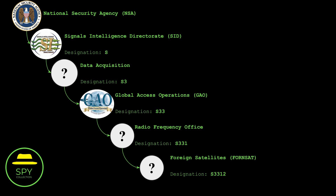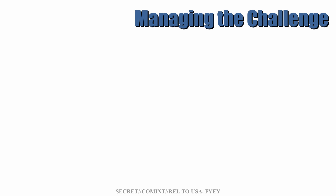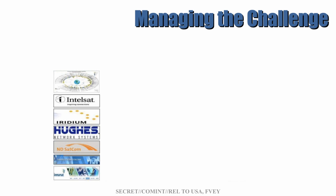As usual, we have reconstructed the slide deck and here is this version of the NSA's managing the challenge. The revelations of that slide deck started quite early with a small collection of commercial companies that offer satellite communication services. You might have heard of some of them, like Iridium phones or Inmarsat, Intelsat, etc.